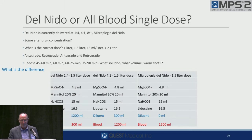Here's the fallacy when I read Del Nido. How many of you deliver Del Nido at 1-to-4? Four-to-1? Eight-to-1? All blood? That's one variable with four different answers. Some of you alter the drug concentrations.